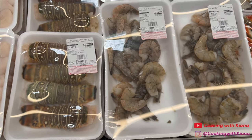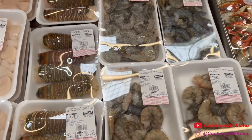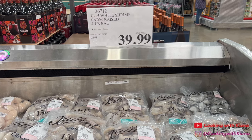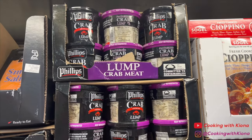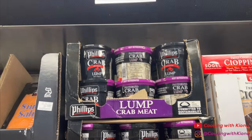Next I checked out the seafood. I always get my lobster tail and shrimp from here. The white shrimp I always get is $39.99, and there was also wild shrimp for $61.99. I usually get my lump crab meat from Costco too — you can get 16 ounces for $26.49.